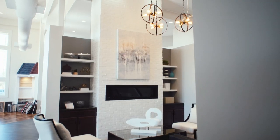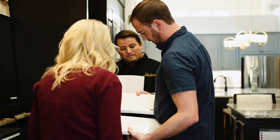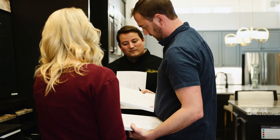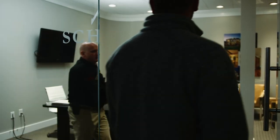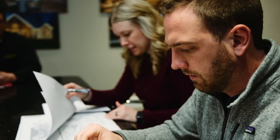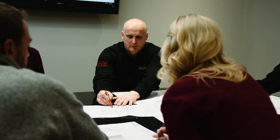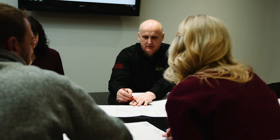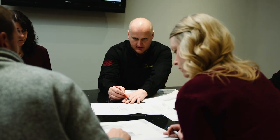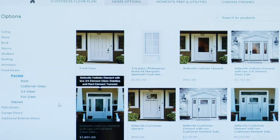With interactive displays, large format samples, and helpful design consultants, the process is easy and enjoyable. Before you close, you'll sit with the whole team — your general manager, your builder, and your customer coordinator — for a pre-construction meeting. Your blueprints will be there too. This is the last meeting before construction begins. Together, you'll go line item by line item and room by room to make sure everything is exactly how you want it.